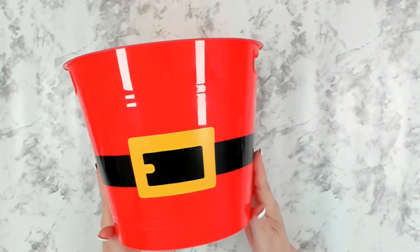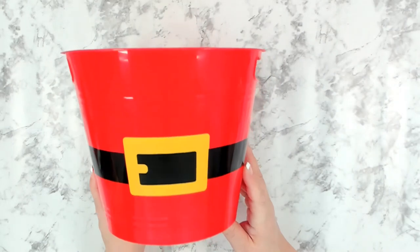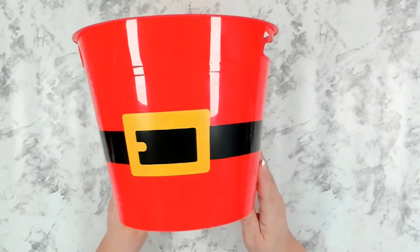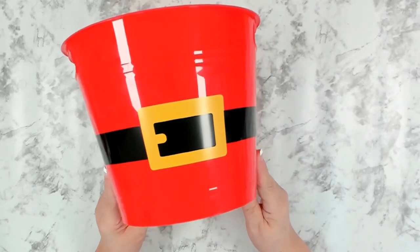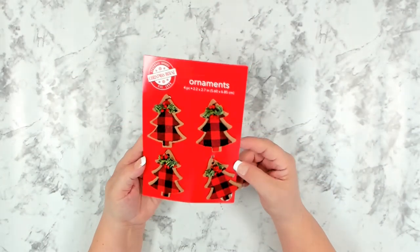I also picked up this cute little bucket — I like that it has handles, it's a good size, and I absolutely love that little belt around the bucket. I have a little project or family game planned for Christmas and I needed a container to hold everything, so that's what I picked this up for. This is another new item I found this year.